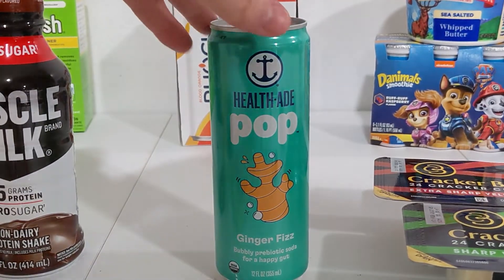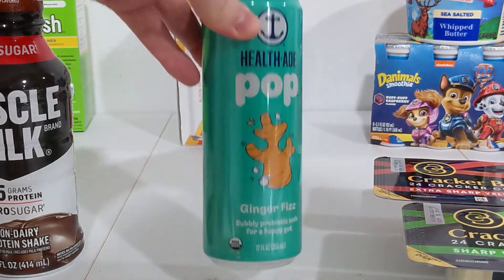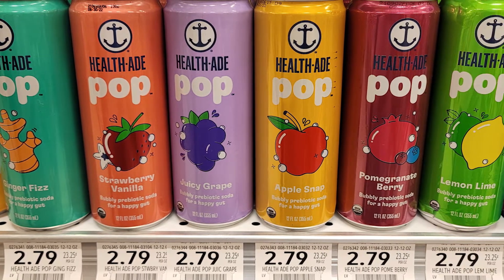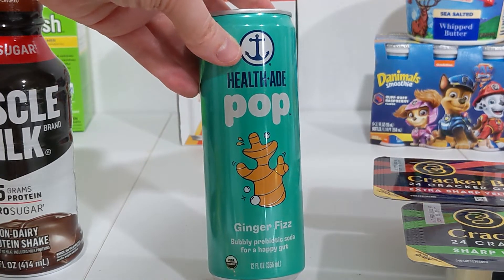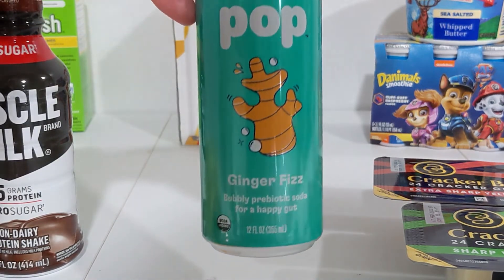We also have a great deal on the HealthAid Pop Prebiotic Soda, the 12-ounce cans. These are priced at $2.79. There's a digital coupon in the Publix app that expires on November 15th for $0.50 off one, and then you might be able to find an Ibotta offer for $2.99 back on one with a limit of one, making this a $0.70 moneymaker.